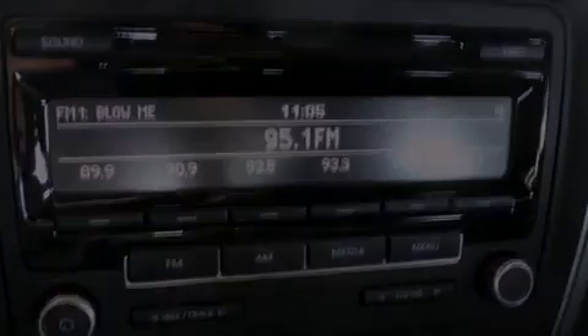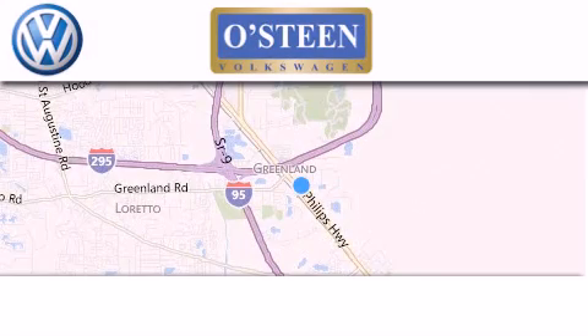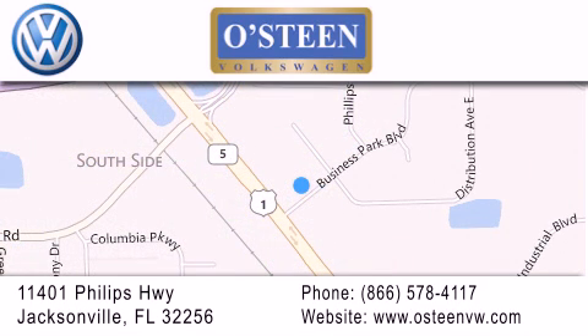Stop by today and test drive this vehicle for yourself. Osteen Volkswagen is located at 11401 Phillips Highway in Jacksonville. Our goal is to exceed all of your expectations to ensure that you'll return for future visits.